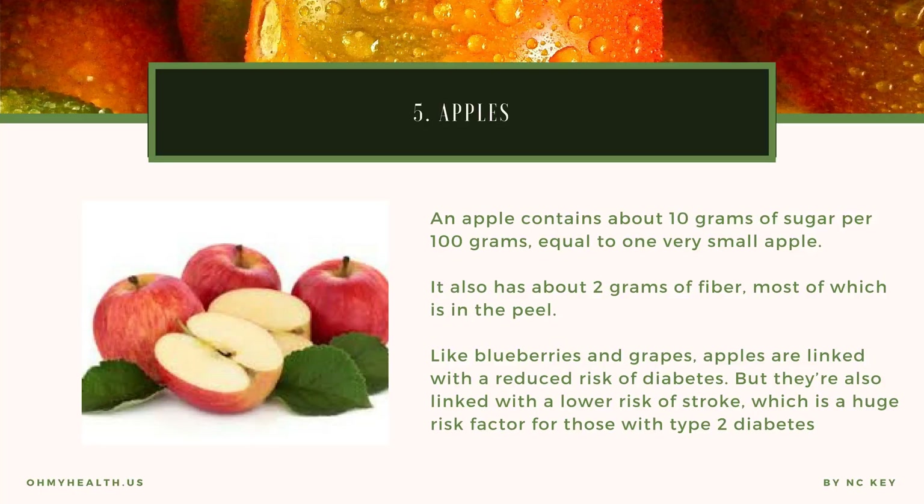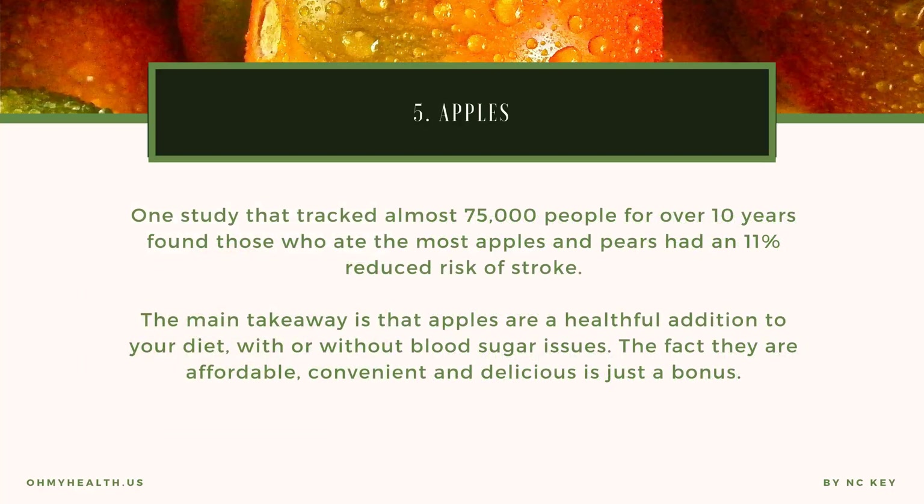An apple contains about 10 grams of sugar per 100 grams — equal to one very small apple — and about 2 grams of fiber, most of which is in the peel. Like blueberries and grapes, apples are linked with a reduced risk of diabetes, but they're also linked with a lower risk of stroke, which is a huge risk factor for those with type 2 diabetes. One study that tracked almost 75,000 people for over 10 years found those who ate the most apples and pears had an 11% reduced risk of stroke. The main takeaway is that apples are a helpful addition to your diet, with or without blood sugar issues — the fact they are affordable, convenient, and delicious is just a bonus.